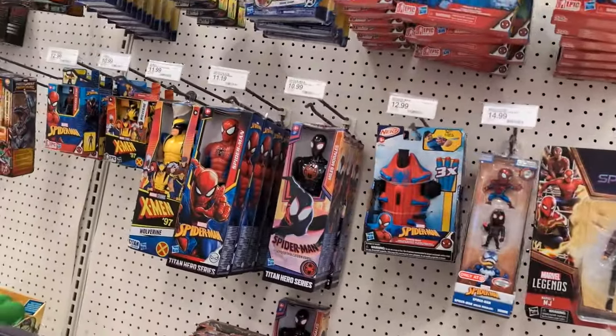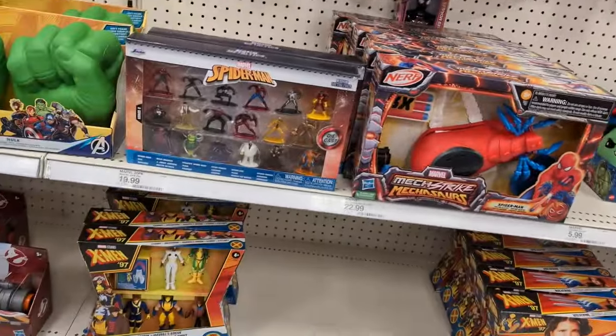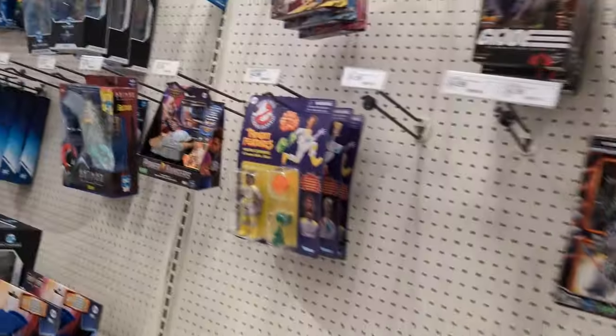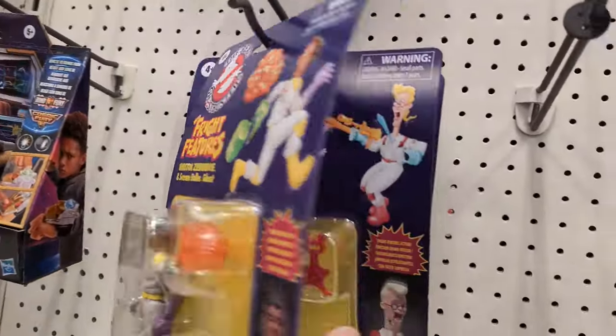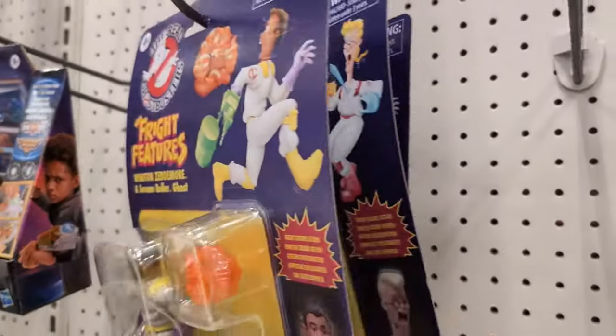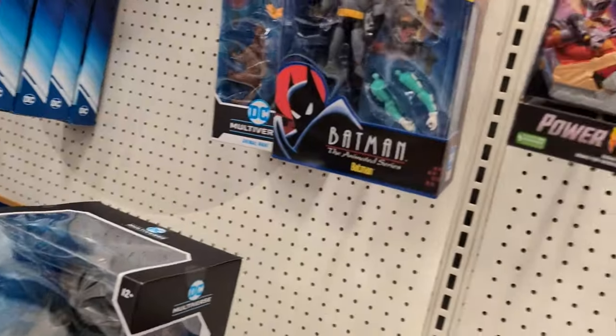More peg warmer AJ and MJ — no, there's some X-Men stuff but it's all the kids line. Oh, we have some Real Ghostbusters! Okay, so we've got Winston, Egon and Winston — but nothing that any of the boys are looking for.